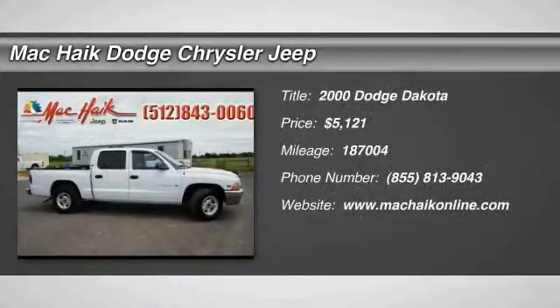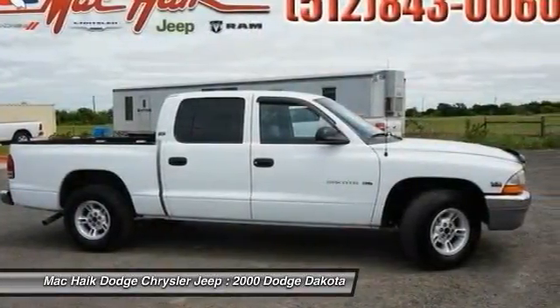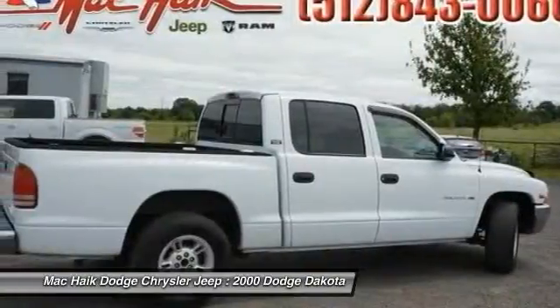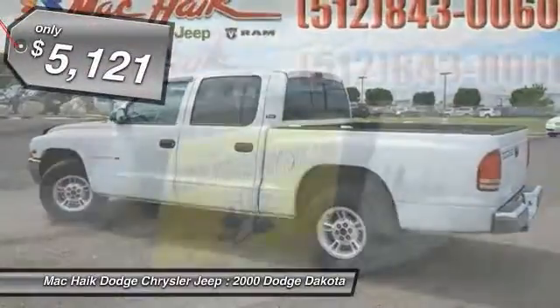The 2000 Dakota. The Dodge Dakota combines form, function, and fun. With its rugged style, well-rounded capability and seating for six, the Dakota brings you the ultimate midsize pickup and is priced below $10,000.